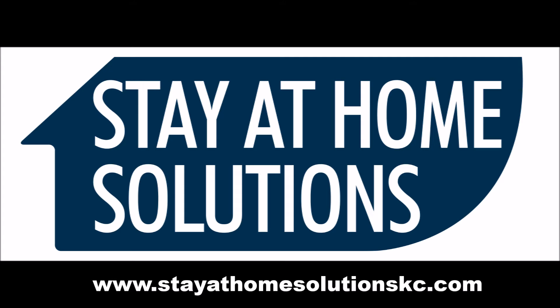For more cool tips, please visit my blog at staythomesolutionskc.com. Do it before you need it.